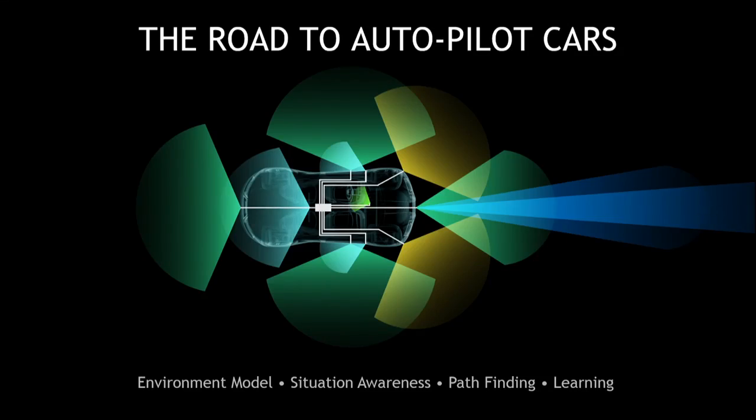If we want to lead ultimately toward autonomous self-driving, autopiloted cars, there are several things we have to solve. The first is that the car needs to be able to build an environment model around it. If all those cameras were connected to a central processor, the ability to use all of that imagery to build the environment model around the car becomes possible.